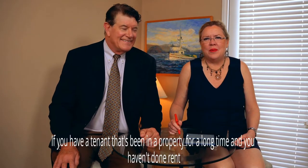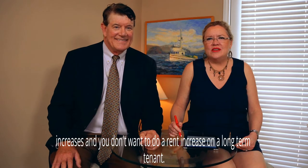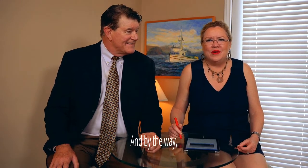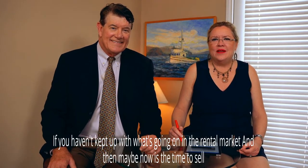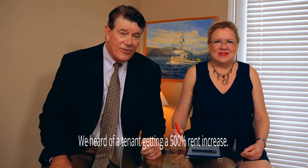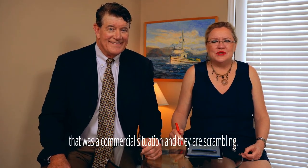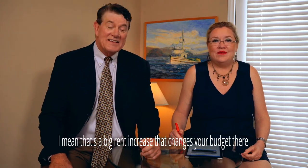If you have a tenant that's been in a property for a long time and you haven't done rent increases and you don't want to do a rent increase on a long-term tenant — rents have gone way up. If you haven't kept up with what's going on in the rental market, maybe now's the time to sell the property. We heard of a tenant getting a 500% rent increase — that's a big rent increase. That was a commercial situation and they are scrambling. That changes your budget immediately.